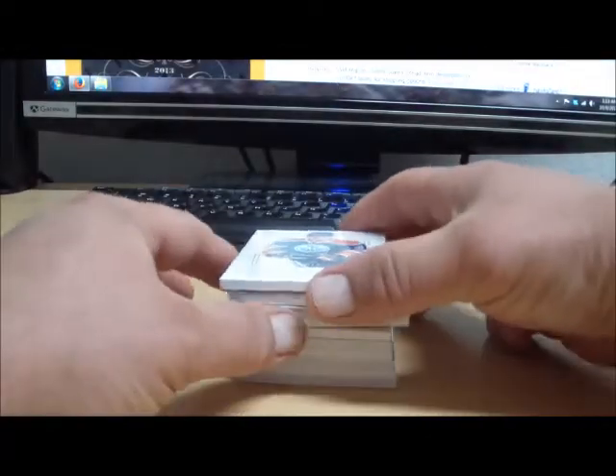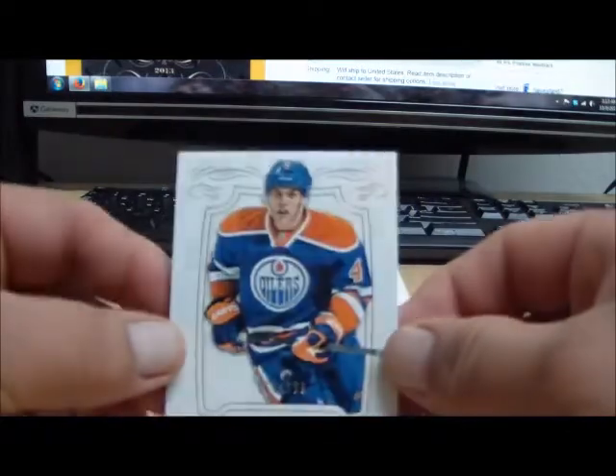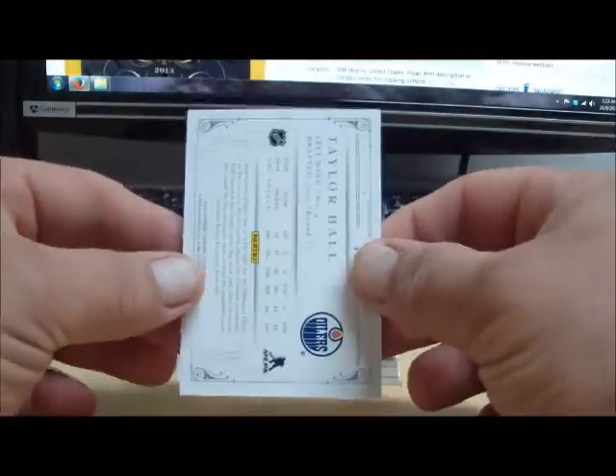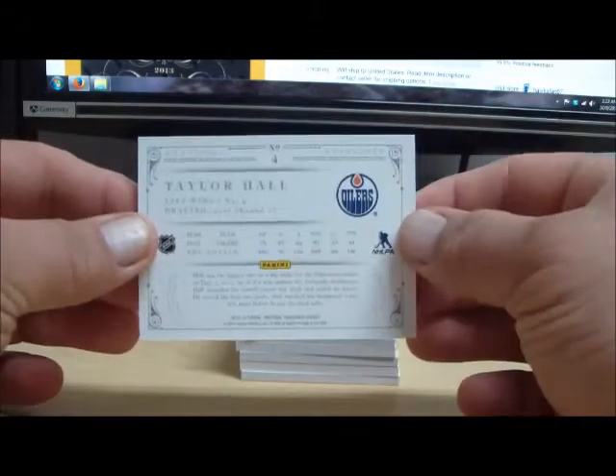On to National Treasures. Here we go with card number one. For the Edmonton Oilers, numbered to 199, Taylor Hall base card. Taylor Hall going to CA.Lens — L-E-N-N-S. For the Oilers.